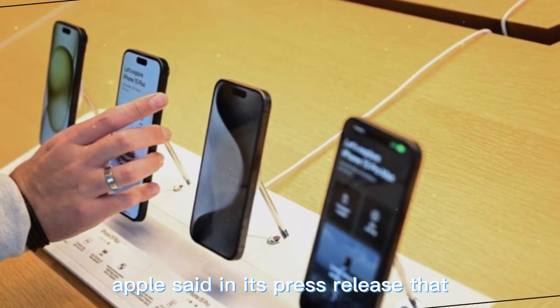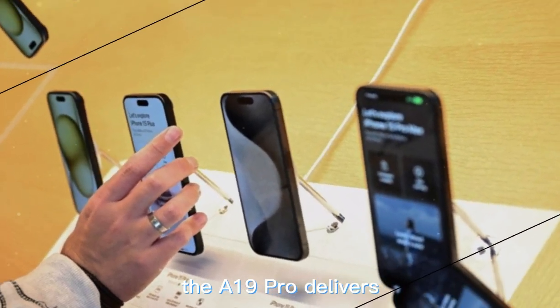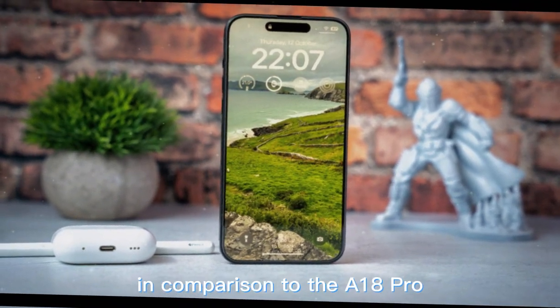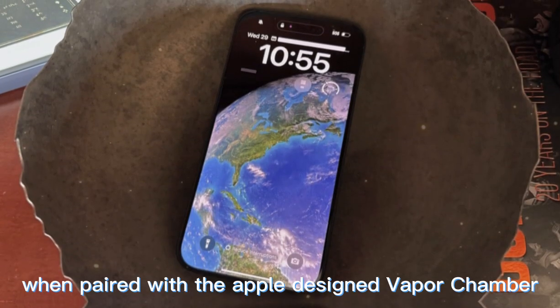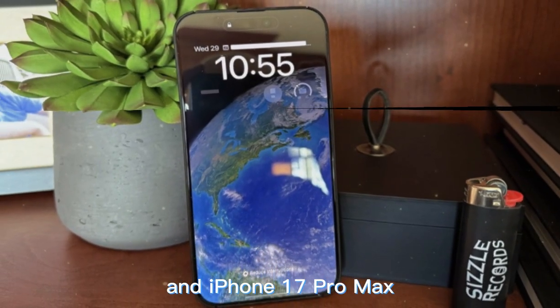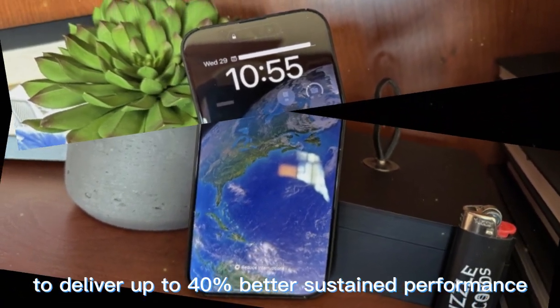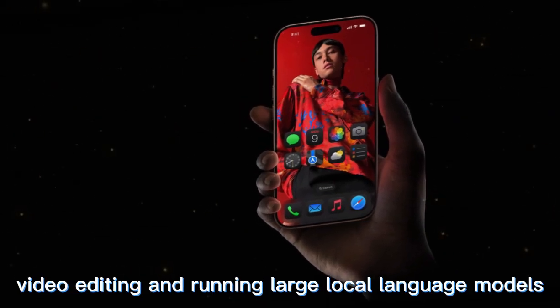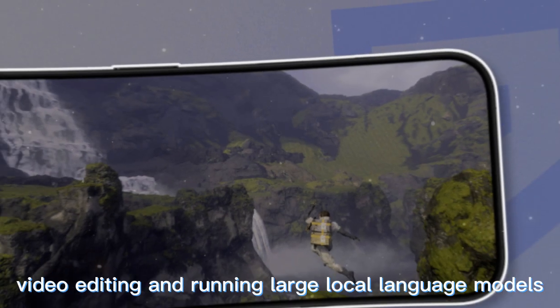Apple said in its press release that the A19 Pro delivers 40% improved sustained performance in comparison to the A18 Pro. When paired with the Apple-designed vapor chamber, the A19 Pro enables the iPhone 17 Pro and iPhone 17 Pro Max to deliver up to 40% better sustained performance than the previous generation — ideal for gaming, video editing, and running large local language models.